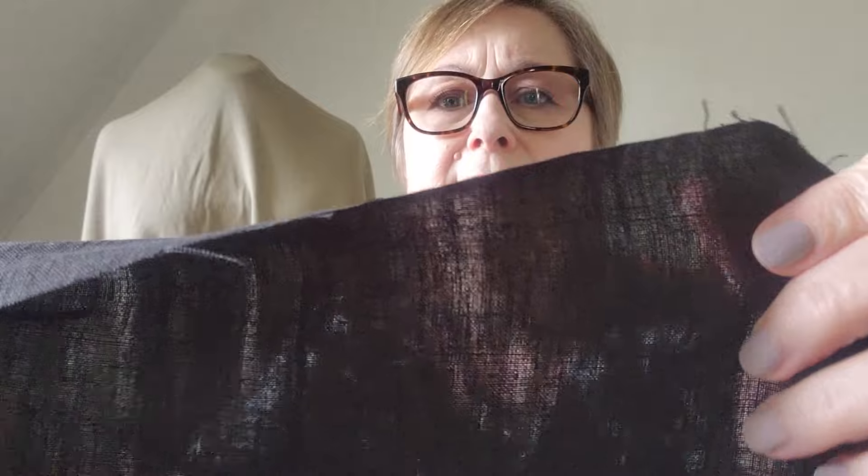Hello, welcome to my channel. My name's Catherine and this is Sew Much Sewing. Sew Much Sewing is a channel all about sewing — my sewing adventures, things that I get up to, fitting issues, things that I purchase, my makes. So if you're obsessed with sewing like I am, I hope you'll stick around.